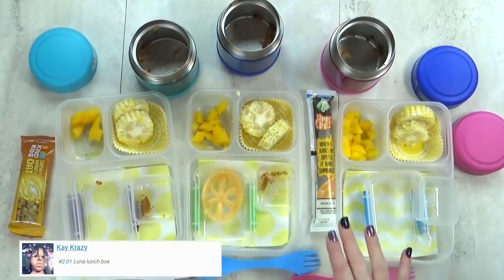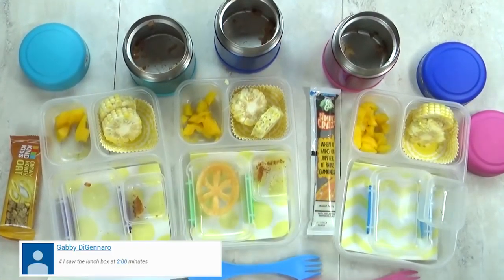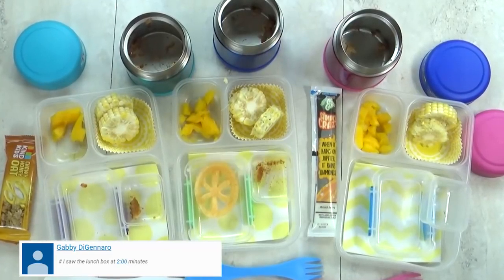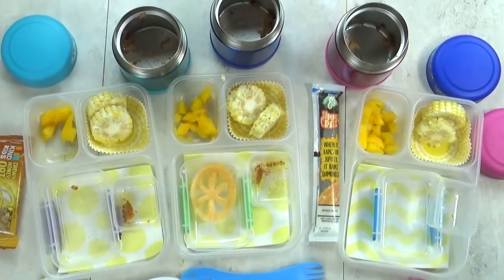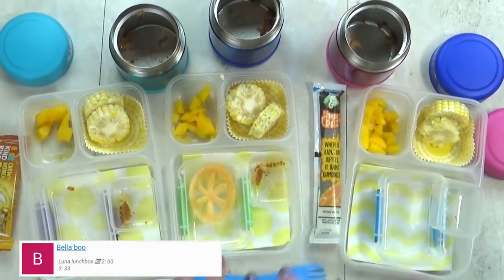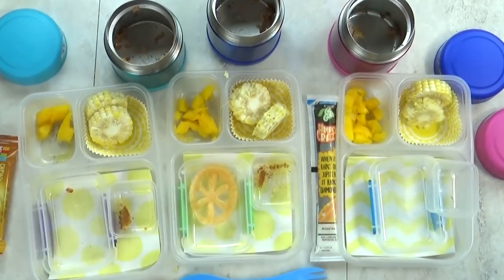I see that there's a little bit left in all of these boxes. What did you guys think? Lily, what was your favorite part? The mango — you really liked the mango? What about you, Kenzie? The beans and rice. Yeah, that was really good. And we'll see you guys tomorrow.